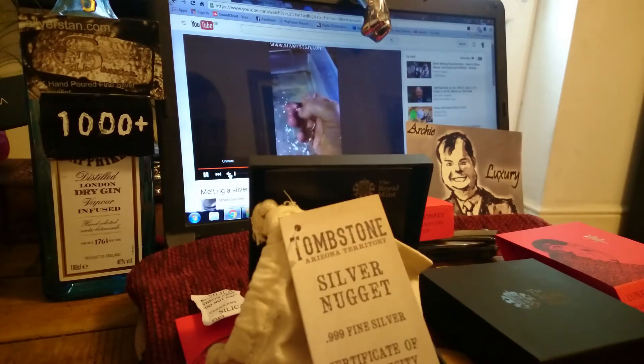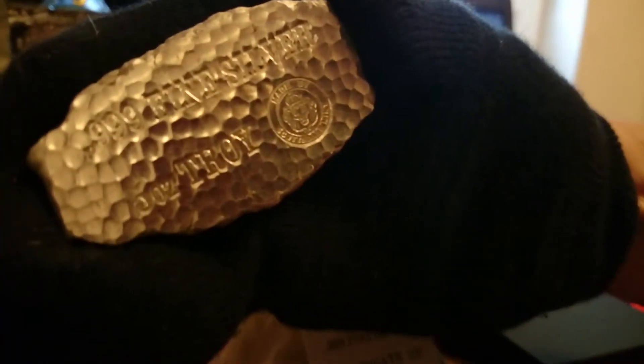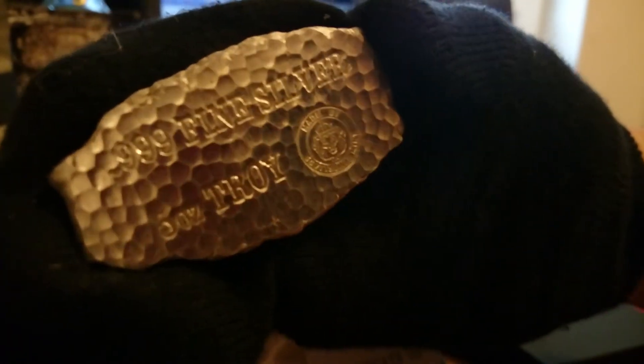Now you've all seen these before, but this is my one — just getting it the right way up for you — my five ounce nugget. I've had this a while now. I keep it out; I'm trying to get it toned up a little bit. There's some toning on the edge there, starting to look really nice. I really love this thing — it's one of my favorite pieces actually.